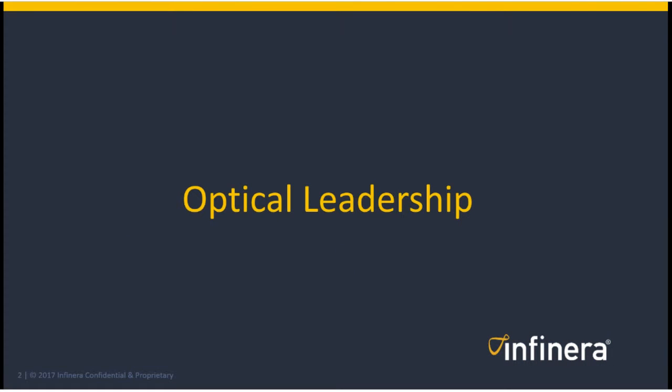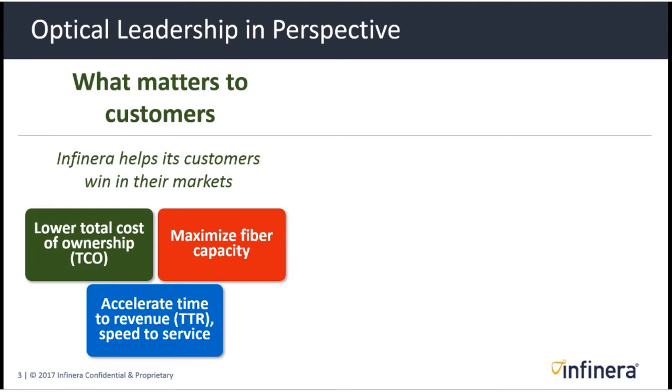Let's start with optical leadership and put it in perspective. What does it actually do for Infinera customers? We want to help our customers win in their markets by delivering networks that have a lower total cost of ownership, maximize their fiber capacity and investments in fiber, and accelerate their time to revenue and speed to service.